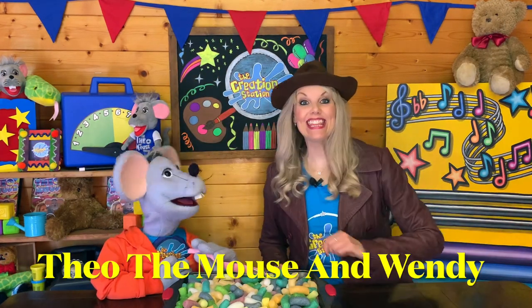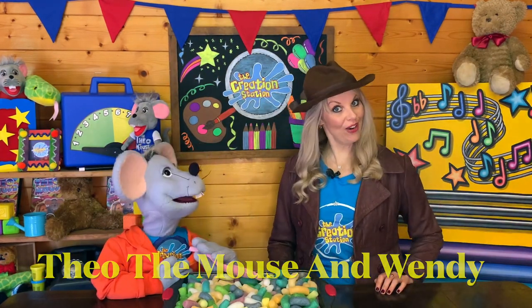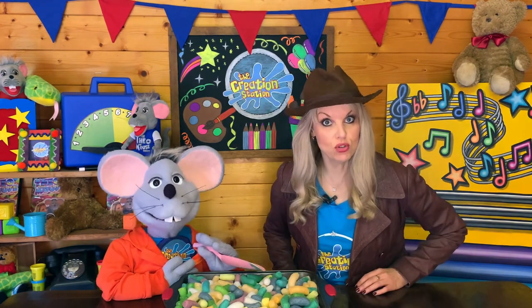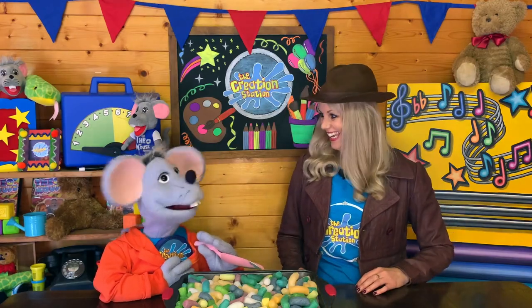Hello everyone! Today Theo and I are pretending to be archaeologists. Wendy, what's an archaeologist? Well, an archaeologist is someone who digs up treasures from the past. Well, in that case I better get digging!